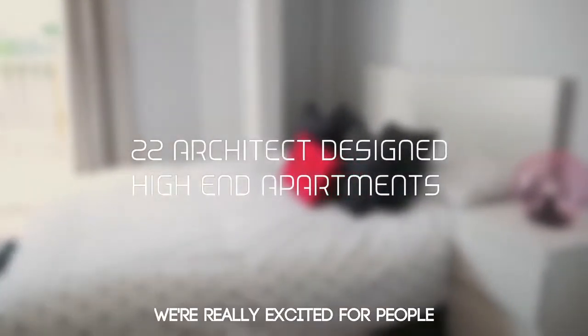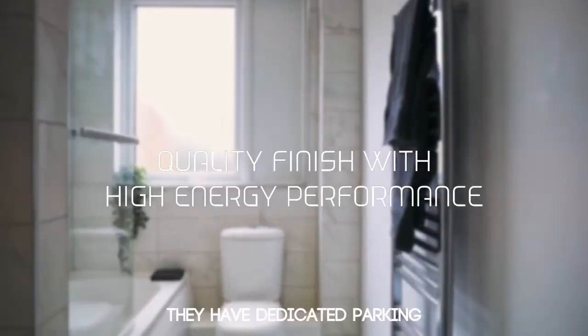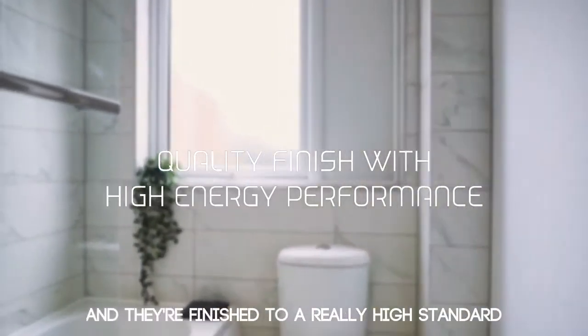We're really excited for people to see the apartments at the Orchard House in Crediton. They're all architect-designed, they've got dedicated parking, and they're finished to a really, really high standard.